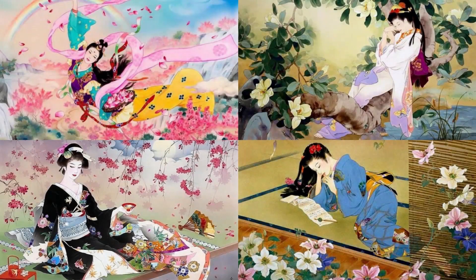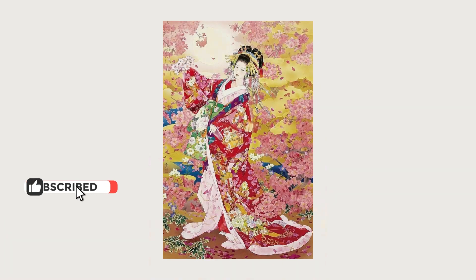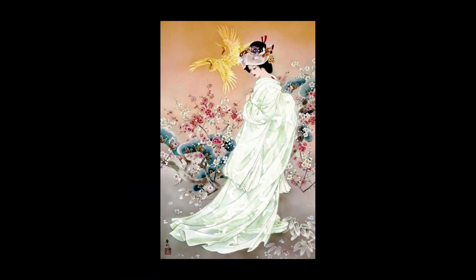Haruyo Morita's art brings traditional Japanese painting to modern canvases. It attracts attention with its unique style, elegant lines, vibrant colors, and attention to detail. He masterfully reflects Japanese traditions and mythology in his works.